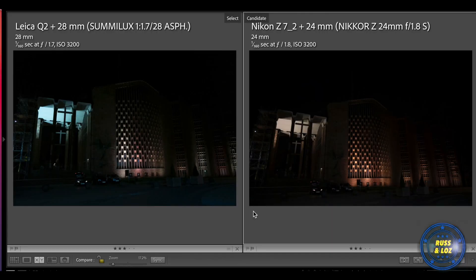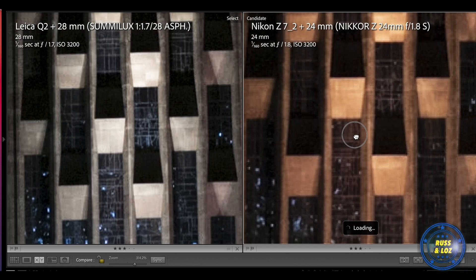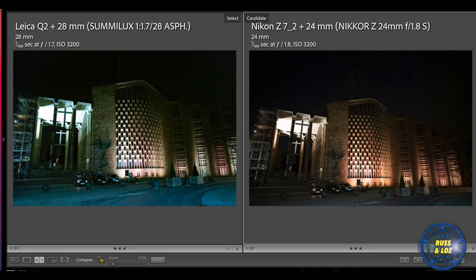Last night we went out into Coventry city centre to really test these bodies and lenses. On this image, let's zoom in to the brighter parts. You can see the white balance is quite different — the Leica is a lot cooler, and throughout these comparisons you'll see the Nikon is a lot warmer. Here are the corrected images — as you can see the Leica is a lot cooler; the pavement there is blue.